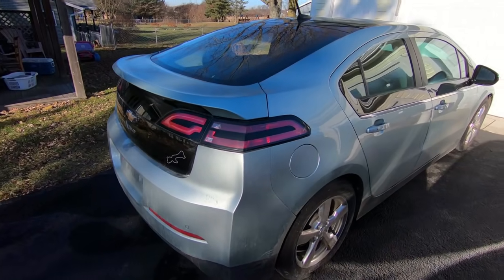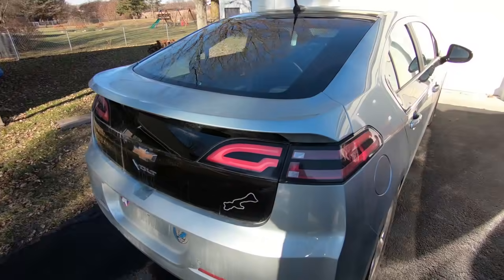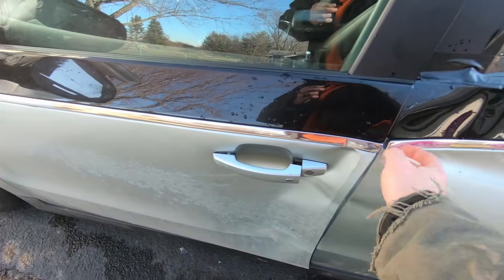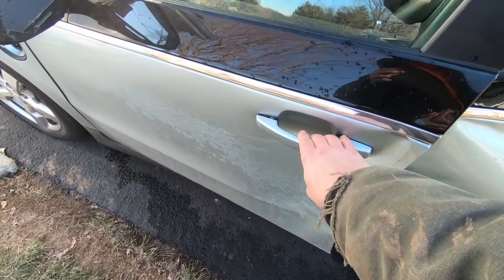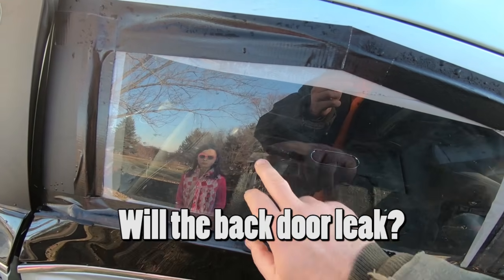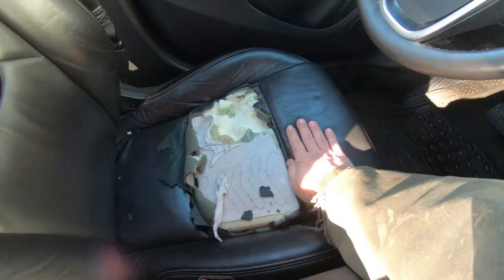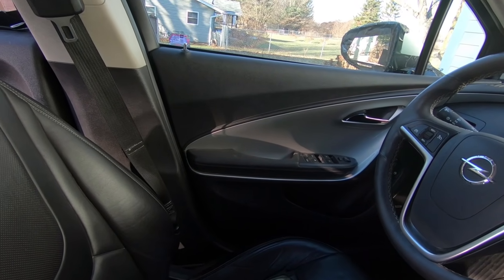Here is my new Chevy Volt. Well, new to me — it is a 2012 model year, and I got a great deal on it. But the reason why I got a great deal was because a deer hit the car. And if we look over here, the driver's side door has to be opened from the inside because the handle here doesn't work on the outside. And the back door is really messed up, including this piece of plexiglass. The window got smashed. This is all messed up right here. So these doors will have to be replaced.